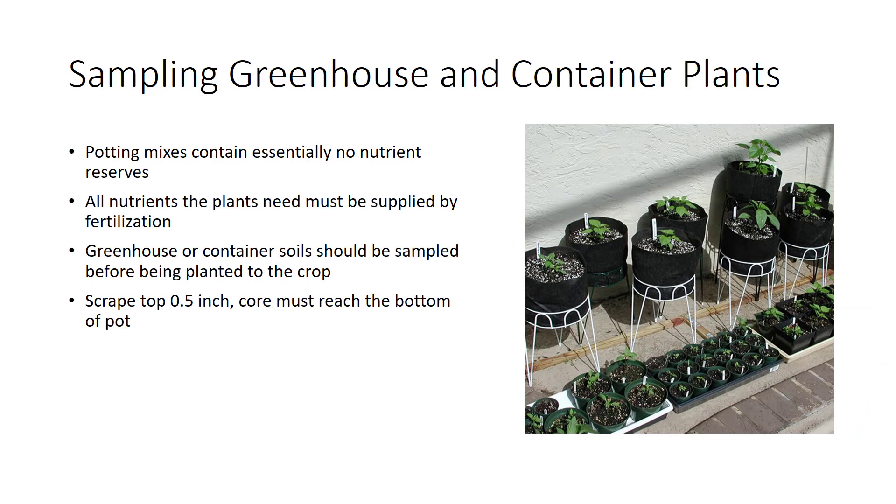The fertility program for greenhouse or container plants is very different from the plan for field crops. Field growers depend mainly on nutrient reserves in the soil, such as organic nitrogen or exchangeable potassium, and fertilize to add the extra nutrients needed for best growth. Container growers, in contrast, use potting mixes that contain essentially no nutrient reserves — thus all nutrients the plants need must be supplied by fertilization. Greenhouse or container soils should be sampled before planting the crop, tested periodically during the growing period, and tested at any sign of a growth problem. In sampling potted plants, the top 0.5 inch of the growing medium, which is likely to be high in salts from capillary rise, is first scraped away. A core of soil is then removed from near the top to the bottom of the pot. Several containers should be tested, perhaps six to a bench, and composite samples prepared.